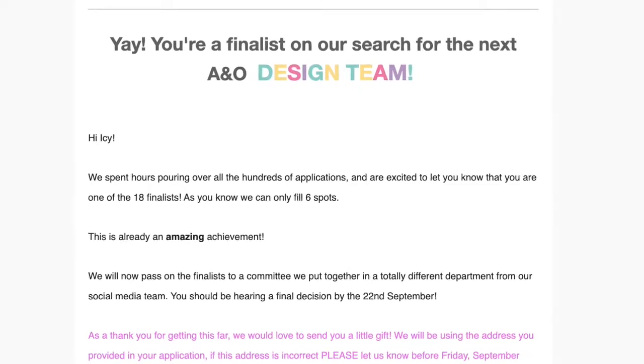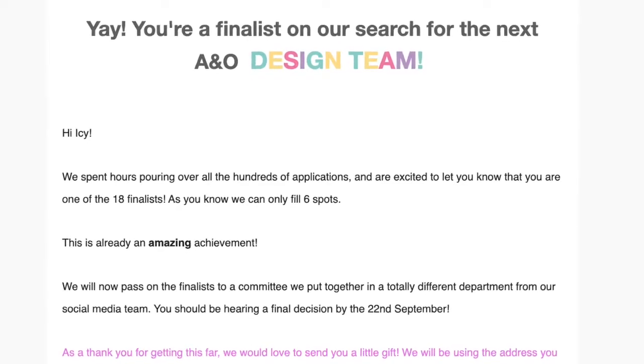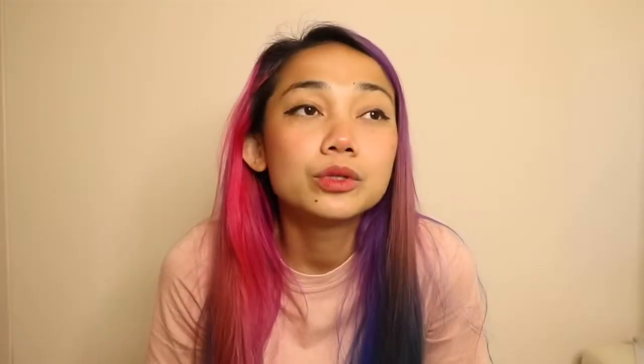I wasn't really expecting anything because I didn't want to get disappointed or hurt. I just thought, I'll apply because I know I'll regret it — I'd keep thinking 'what if I applied, what if I got in.' A few weeks later I get this email saying I'm one of the shortlisted applicants and I'll hear from them in a few days.